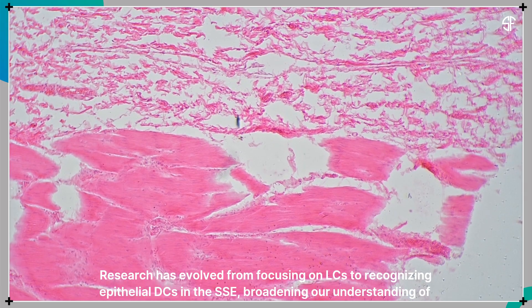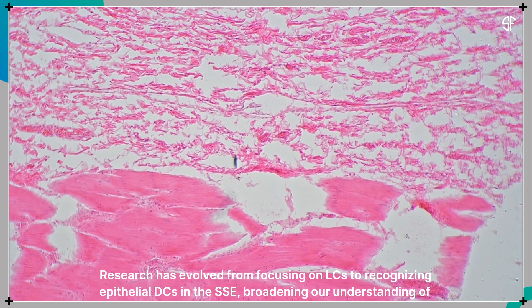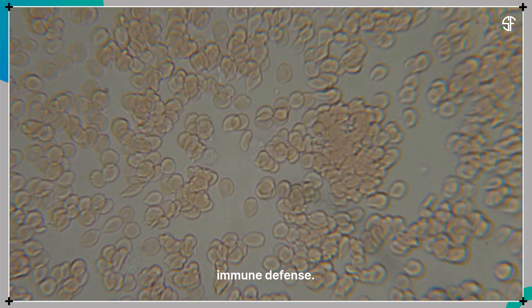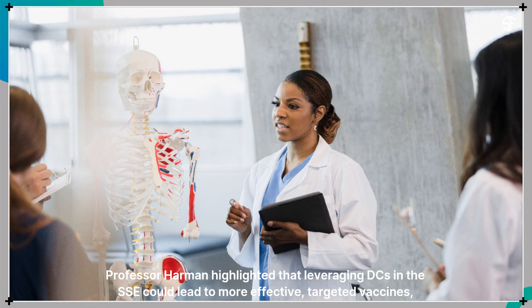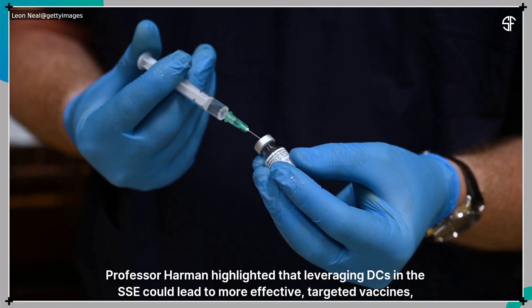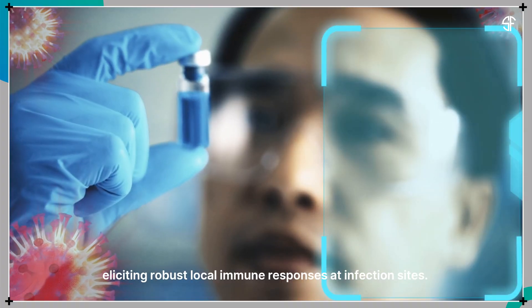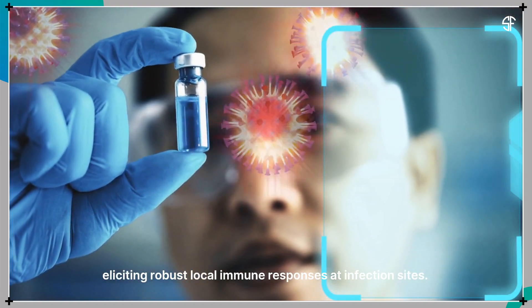Research has evolved from focusing on LCs to recognizing epithelial DCs in the SSE, broadening our understanding of immune defense. Professor Harmon highlighted that leveraging DCs in the SSE could lead to more effective, targeted vaccines, eliciting robust local immune responses at infection sites.